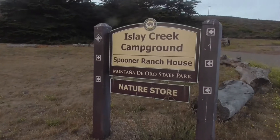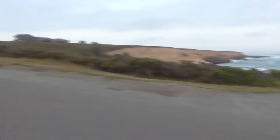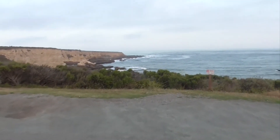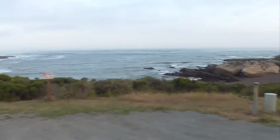Good morning. It's the middle of July. We are at Islay Creek Campground, Montaña de Oro State Park. This is our beautiful cove here. And that's the Pacific Ocean.